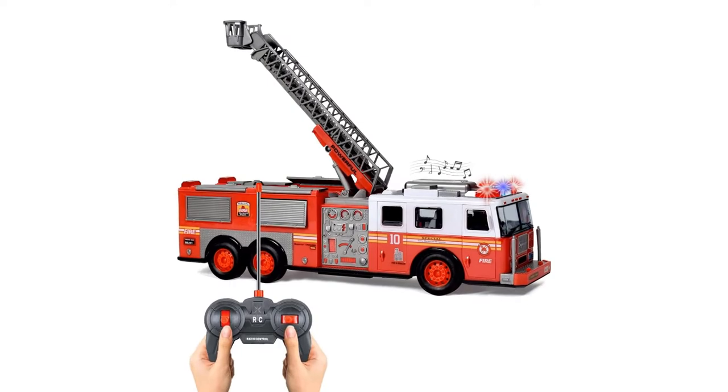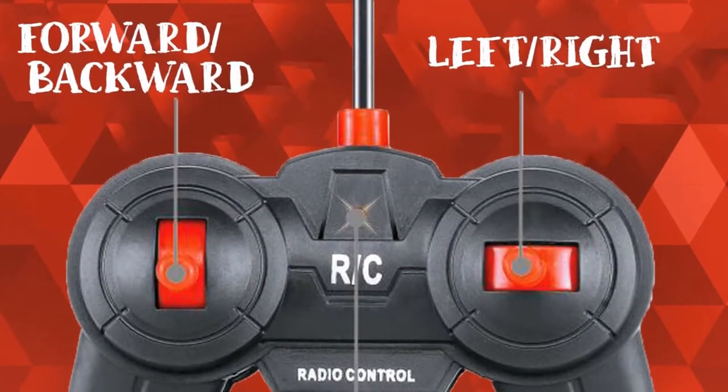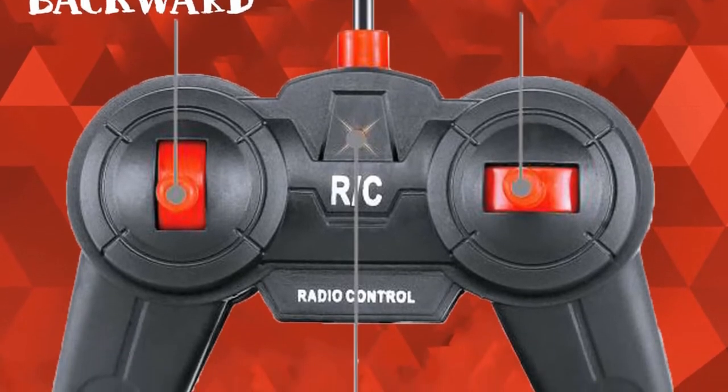A foolproof gift idea for little toddlers, young boys and girls aged 3 plus. Great also as school classroom prizes or as an educational toy to teach fire safety.